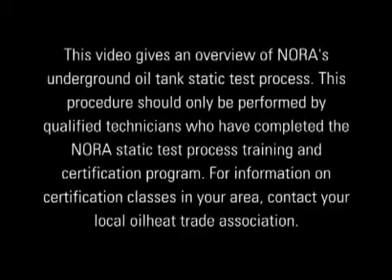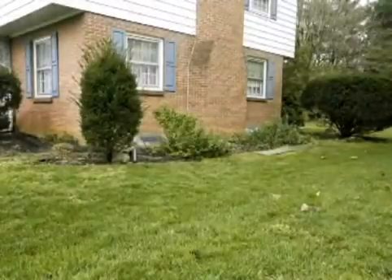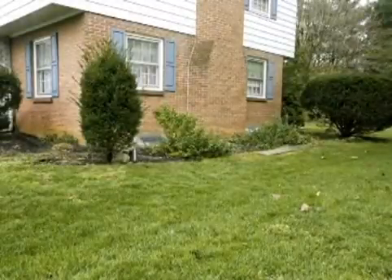This video gives an overview of NORA's underground oil tank static test process. This procedure should only be performed by qualified technicians who have completed the NORA static test process training and certification program. For information on certification classes in your area, contact your local oil heat trade association.